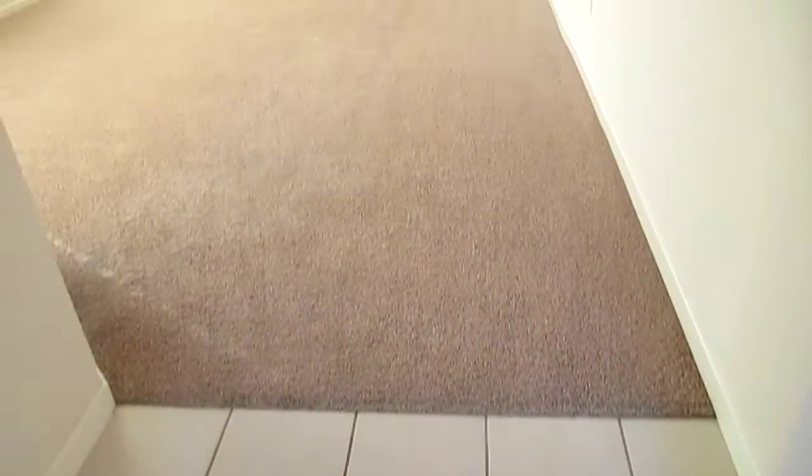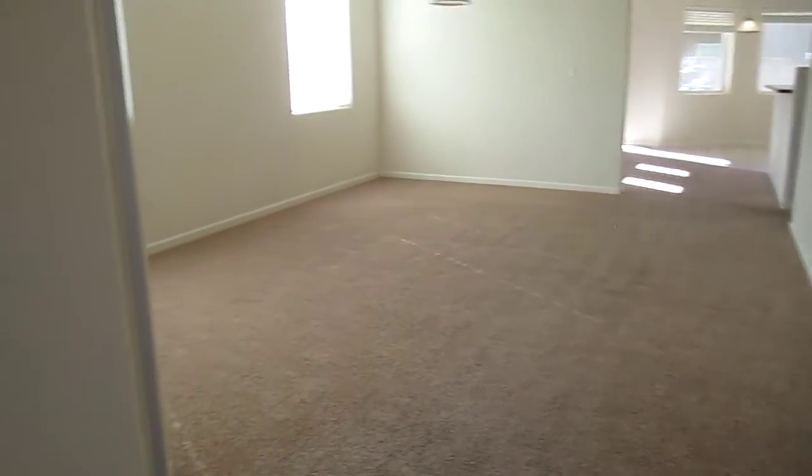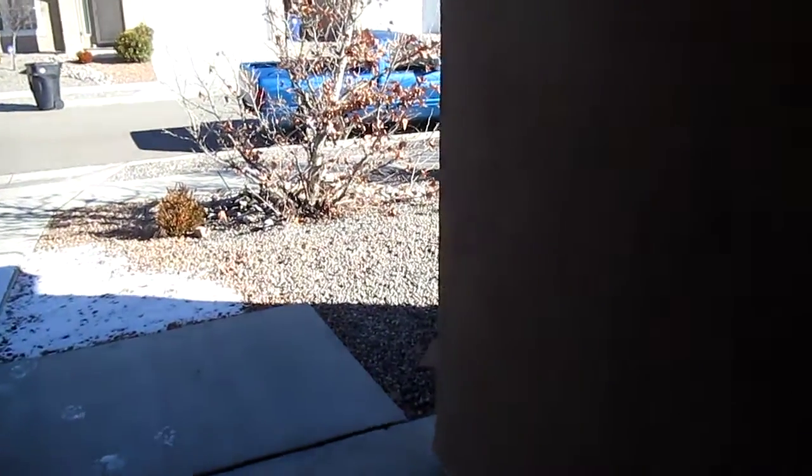As we get to the foyer, I want you to notice the really nice ceramic tiles — ceramic tile entry for easy cleaning. You can see that the front yard is zero-scaped, so it's incredibly low-maintenance, which is very nice.